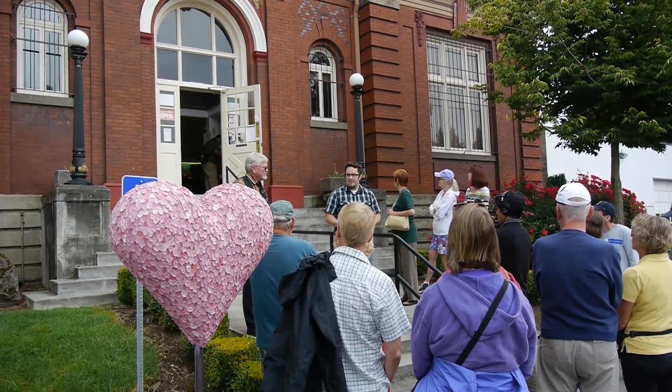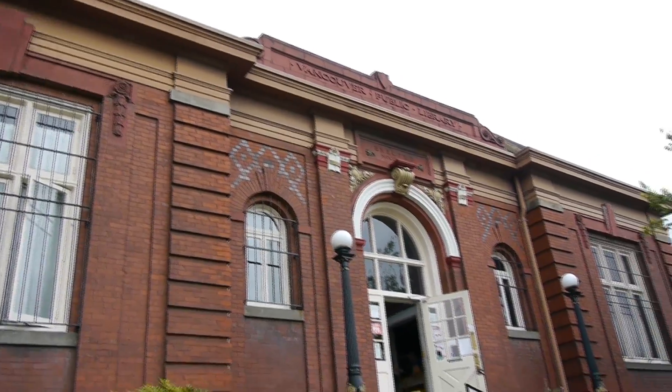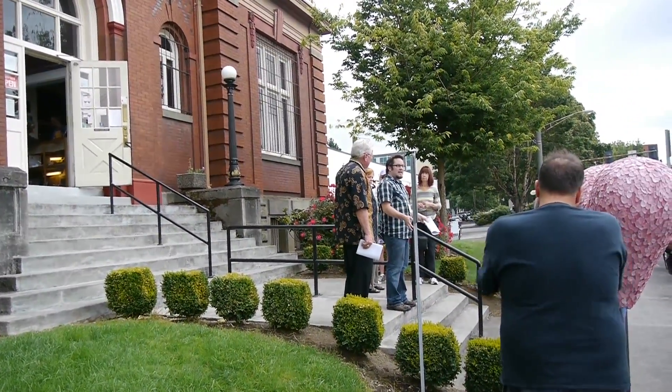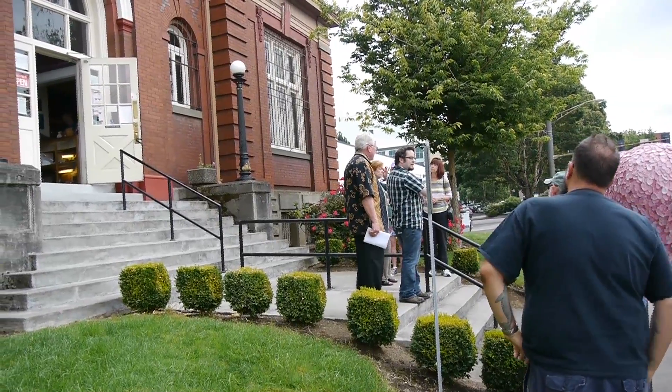Since 1909, there has been a library continuously in this building. When it was first built, it was one of the first public buildings with electricity, but the librarians were nervous about this new technology — electricity had only been seriously developed for maybe 20 or 30 years — so they actually had gas lamps installed instead. When the building was completed, the community donated about $1,300 for books. By the 1960s, it held about 125,000 books, five times what it was designed to hold, so the Fort Vancouver Historical Society took it over as a museum.